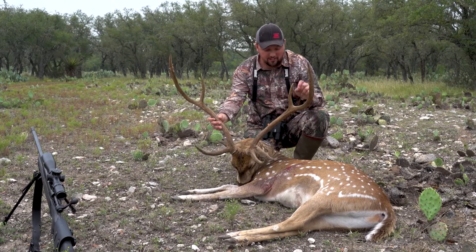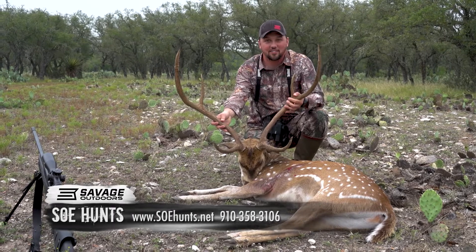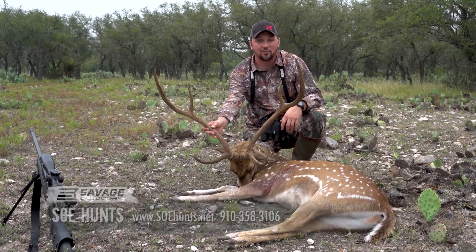The venison, the deer meat from an axis deer is the best you will ever eat. I'll take a bacon wrapped axis steak on the grill over a ribeye — that's how good this stuff is. So we got some good table fare and a heck of a trophy.